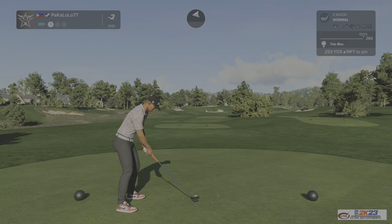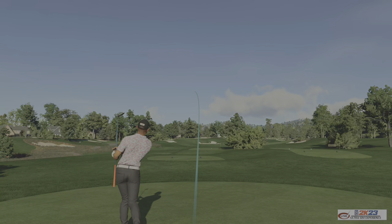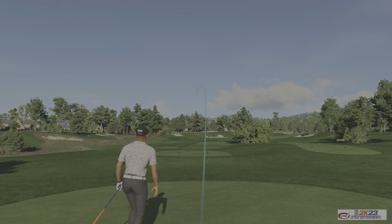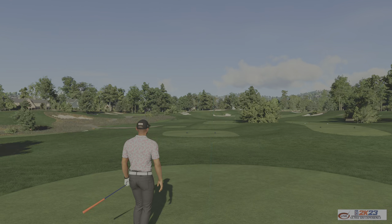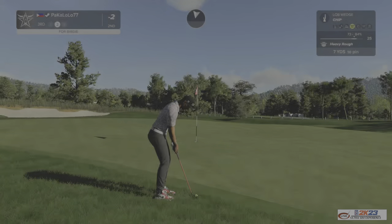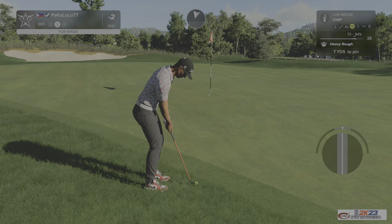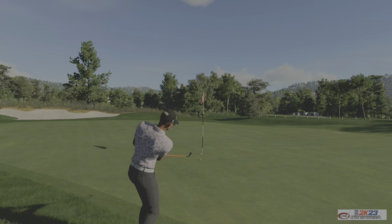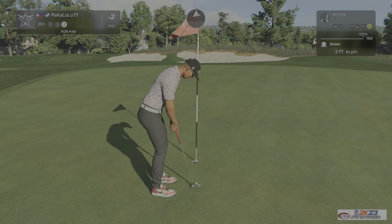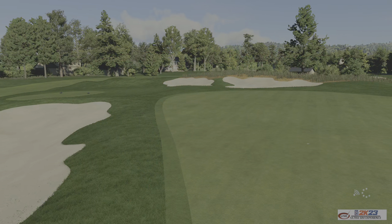Let's see how this one goes. Par three. Second shot on the third. Coming through with the chip. Okay, let's see what the next hole has for us. And after that hole you're two under par.